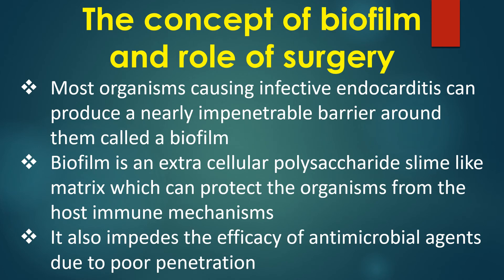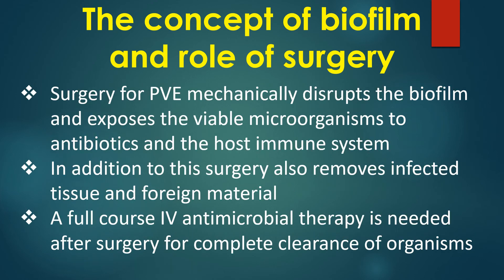Most organisms causing infective endocarditis can produce a nearly impenetrable barrier around them called a biofilm. Biofilm is an extracellular polysaccharide, slime-like matrix that protects the organisms from host immune mechanisms. It also impedes the efficacy of antimicrobial agents due to poor penetration.